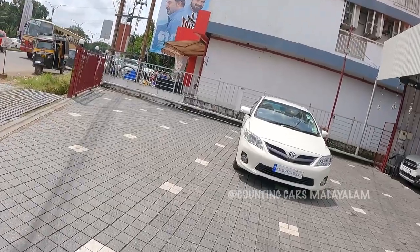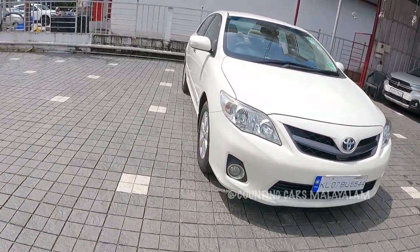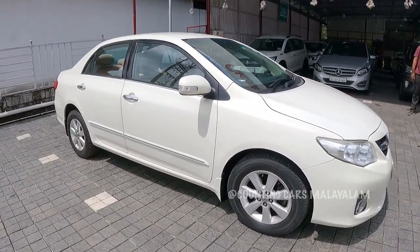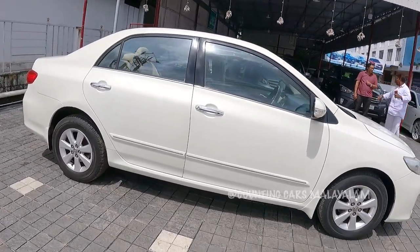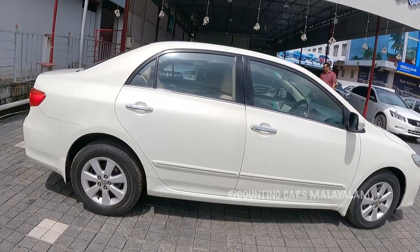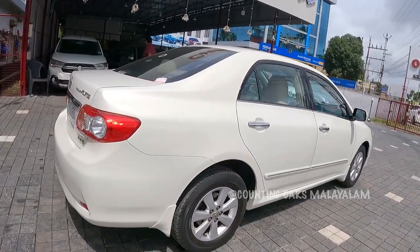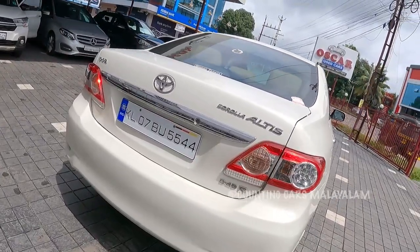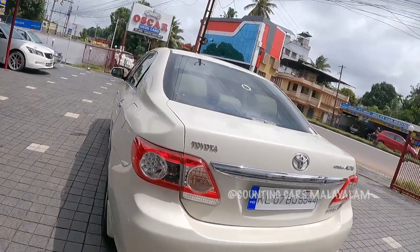We are going to show you the Toyota Corolla Altis. We will use the Kerala registered Altis for the title — the D, 4D, G option.